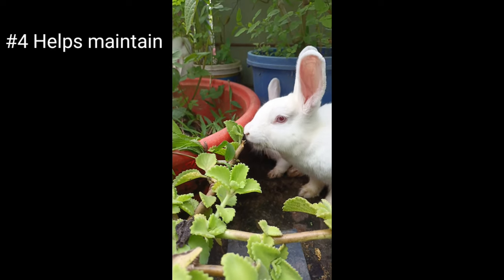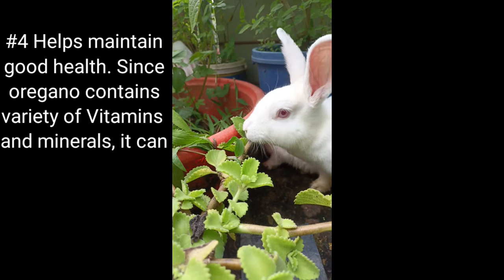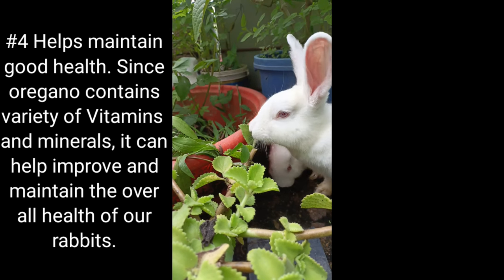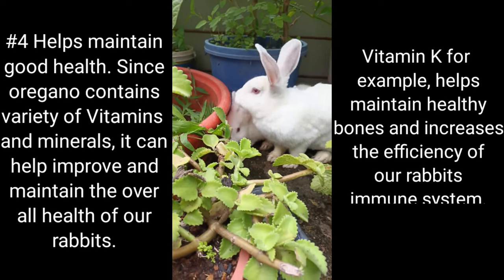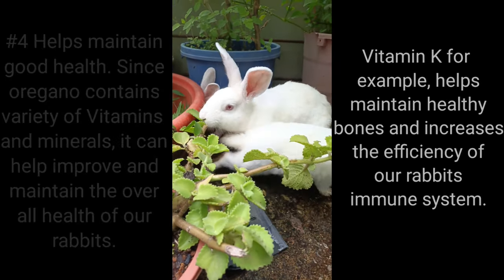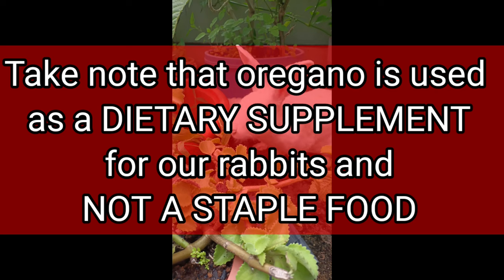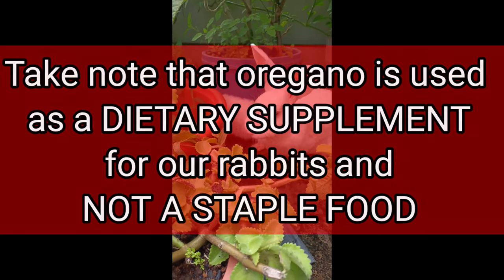Number four: helps maintain good health. Since oregano contains a variety of vitamins and minerals, it can help improve and maintain the overall health of our rabbits. Vitamin K, for example, helps maintain healthy bones and increases the efficiency of our rabbits' immune system. Take note that oregano is used as a dietary supplement for our rabbits and not a staple food.